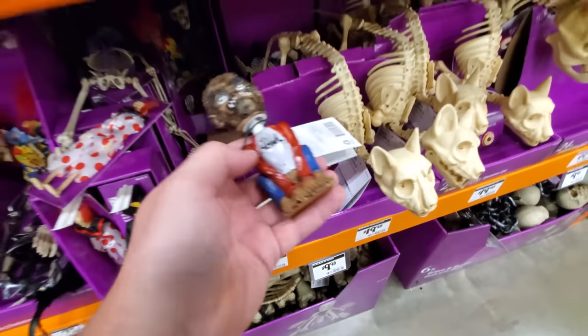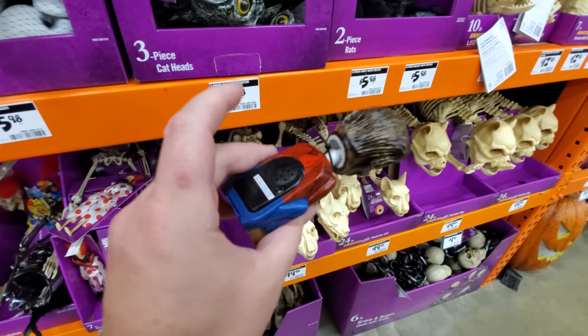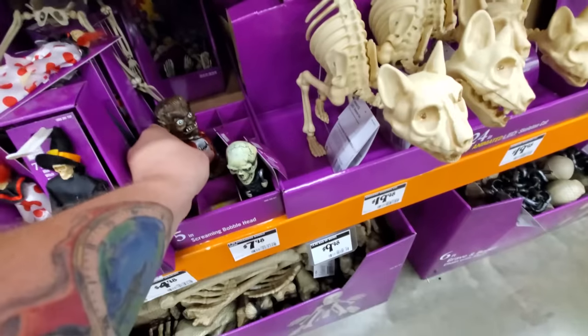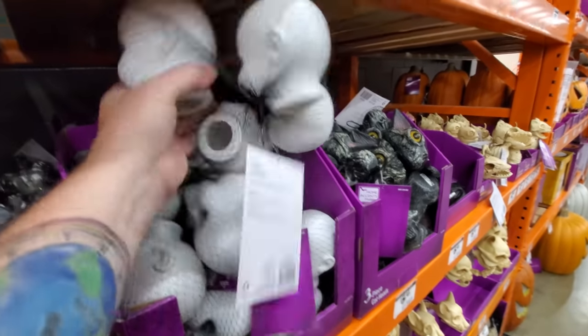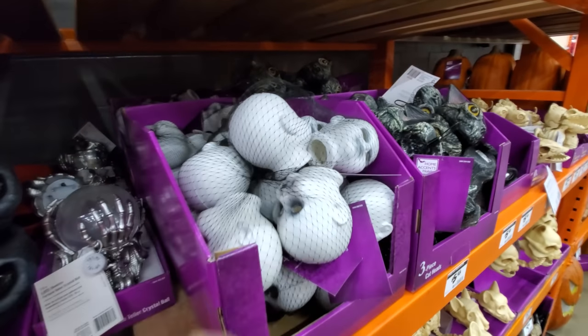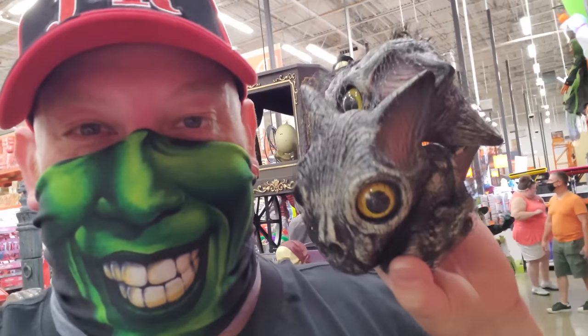Look at this one. I don't know how he's supposed to work. Maybe they're all used up or something, because they're all sold out. Bag of baby heads — bags of heads are popular this year, guys. Finding lots of bags of heads. Favorite so far, though, is the bag of cat heads.